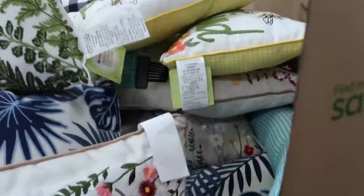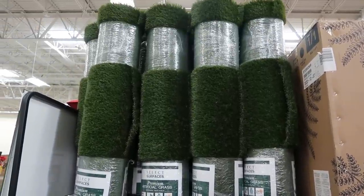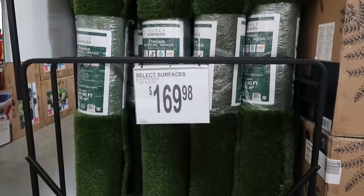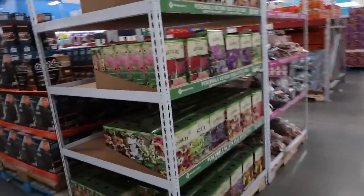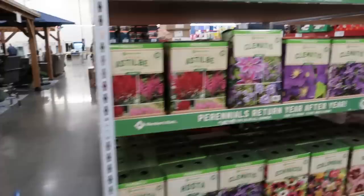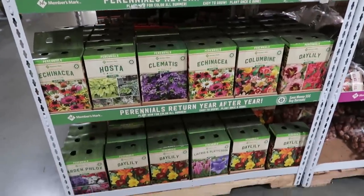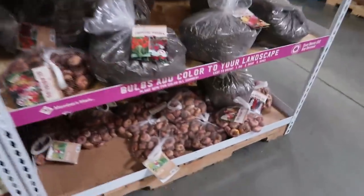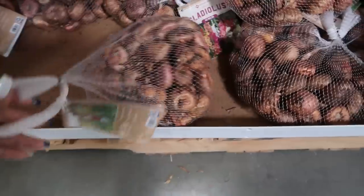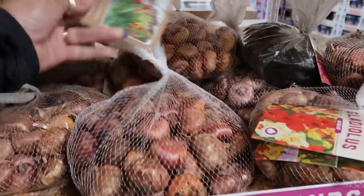In case anybody is looking for artificial grass, they have big rolls right here for $169. The potting soils are here, you've got some perennials, and these boxes are $15.48. They have bags of bulbs — Dahlias in there — and the bags are $15.48 as well.